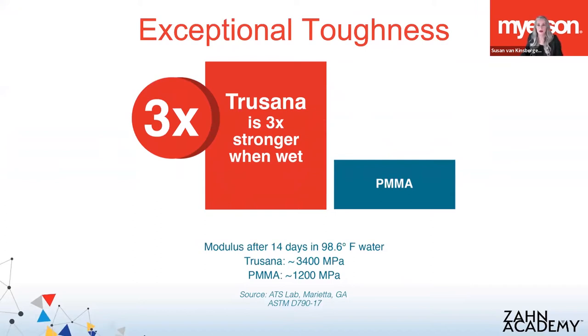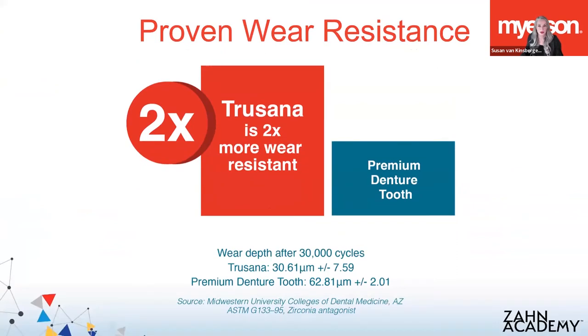Trusana has really nice toughness. In this study, we see Trusana did three times better than PMMA after 14 days in water and actually measured 34 megapascals. We had an independent university do wear testing, and they found Trusana to be about twice as resistant to wear as the leading premium denture tooth from a carded denture tooth manufacturer. This testing showed Trusana to be as good, if not better, than what we've been using. We've had the advantages of digital design and faster employee training, but the materials available for manufacturing digitally have been inadequate. Now that we have Trusana, we have a great material — and in this instance, twice as good.